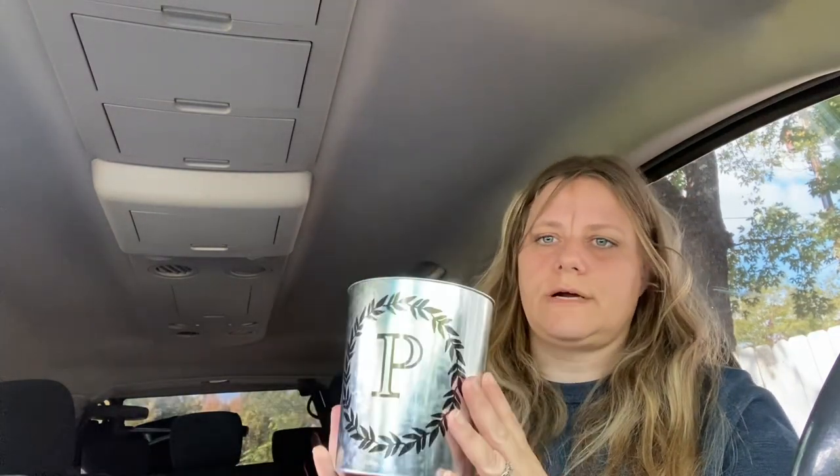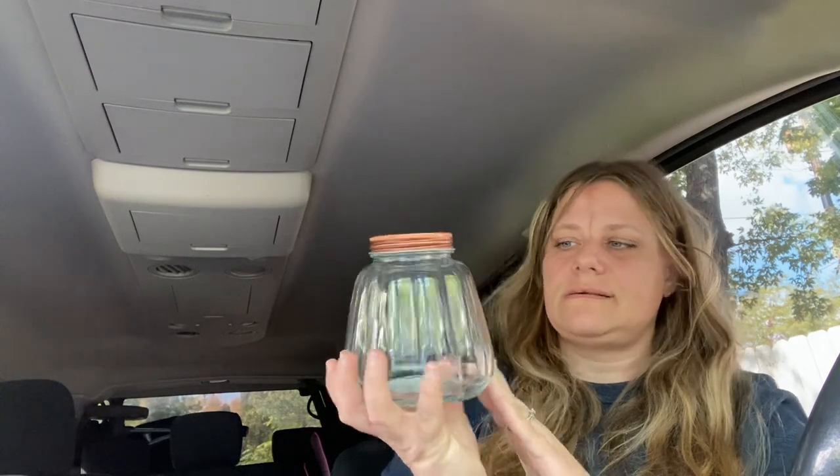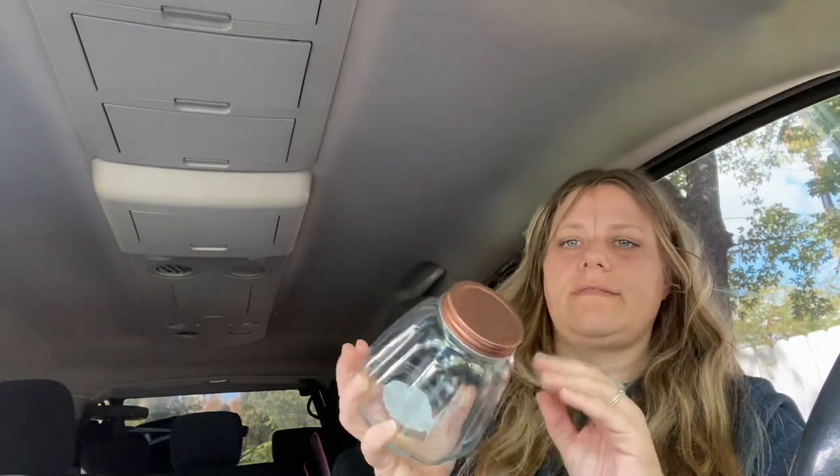I picked up this jar — I've been looking for something like this to put the kids' colored pencils in so they're convenient for them to use. I also picked this up because it's cute and I thought I would do like a candy jar or something to incorporate for my daughter's baby shower since it's pumpkin-related.